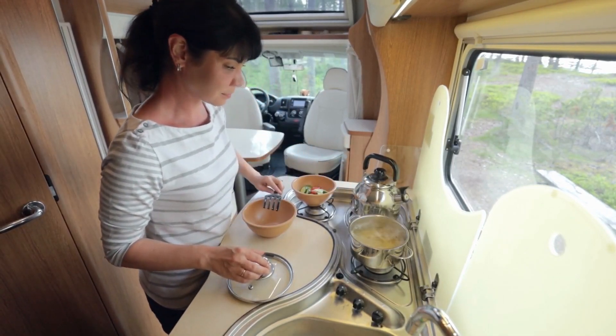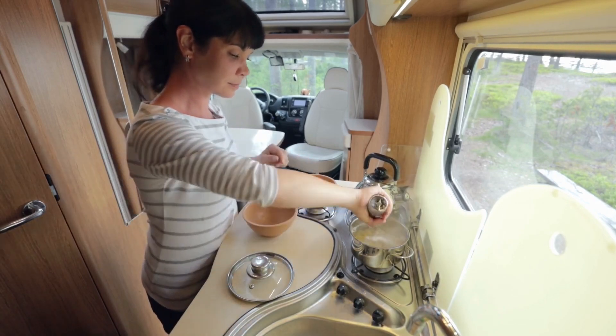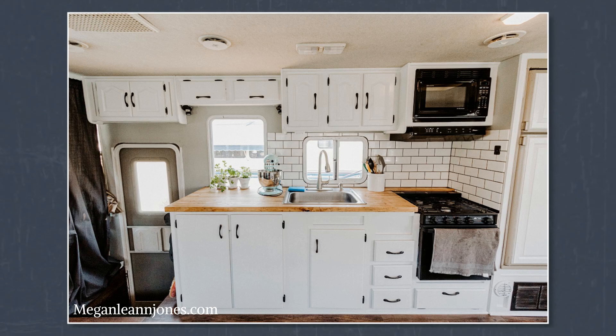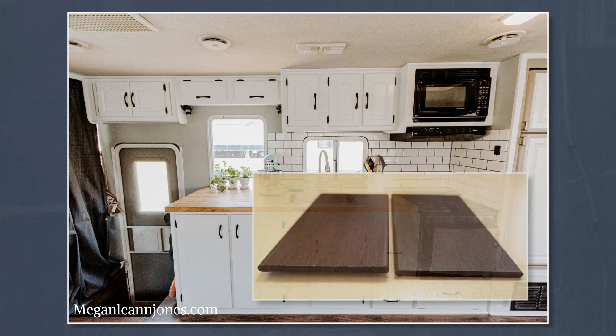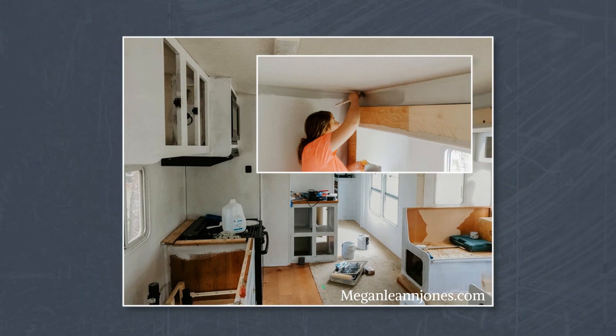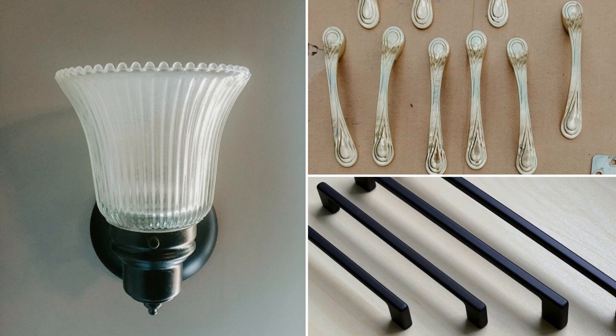Number 2: Take inspiration from this budget-conscious RV renovation. Living in an RV means learning to prioritize what is useful and letting go of clutter — the same should be true when remodeling your tiny kitchen. Look for durable yet inexpensive materials such as faux wood vinyl planks. Carefully look around your home for any material that can still be salvaged and given new life after a touch-up, such as lighting fixtures, drawer knobs, and handles.